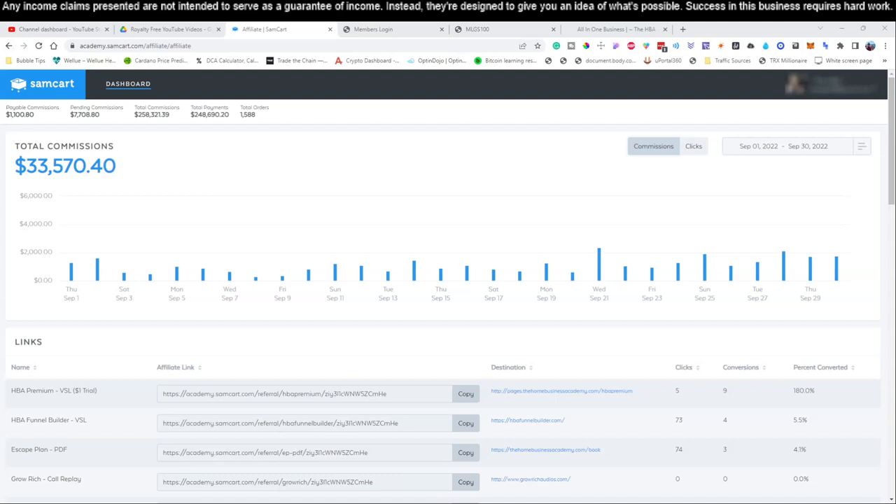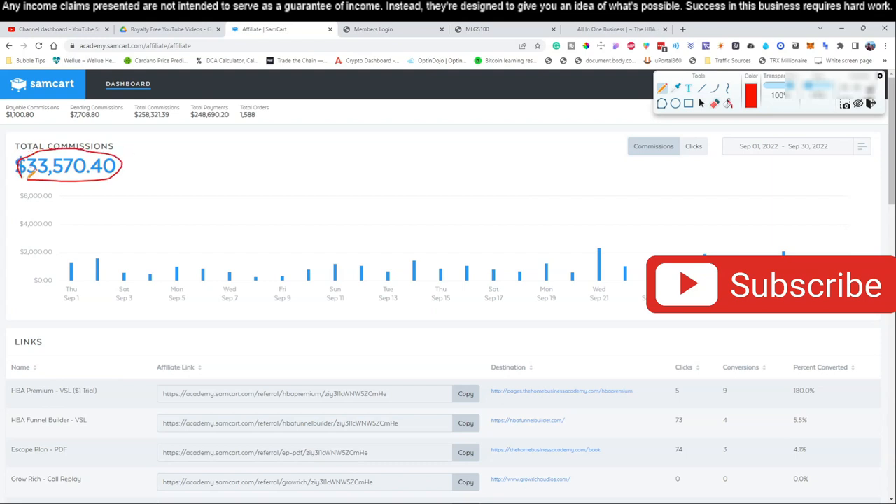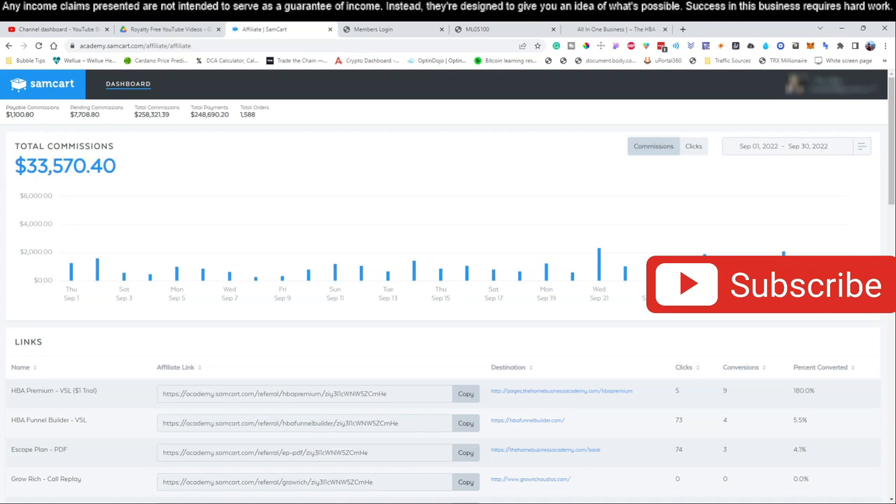Welcome back to the channel. If this is your first time here, go ahead and hit that subscribe button as you start watching this video, because we are going to be training you and showing you step by step how to take a very simple process and turn it into multiple thousands of dollars every single month right here online. Just follow our step-by-step guide. Drop any questions down in the comments and we'll be happy to help. Let's jump in — we are actually doing day number two of this video.